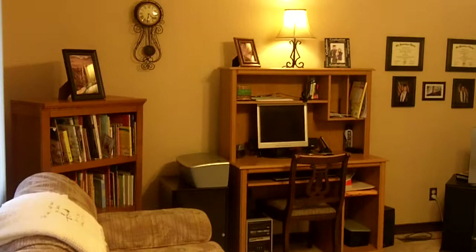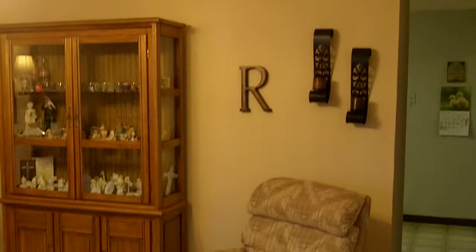This immaculate home is well-maintained and move-in-ready. It features replacement windows throughout, neutral decor, and newer neutral carpeting as well.